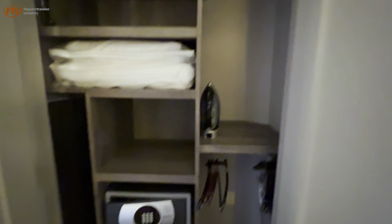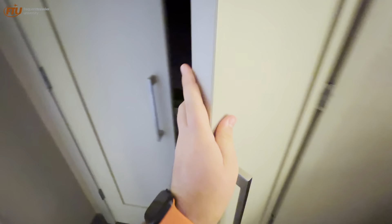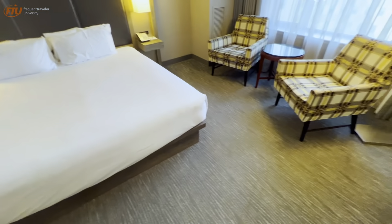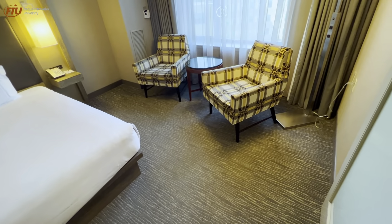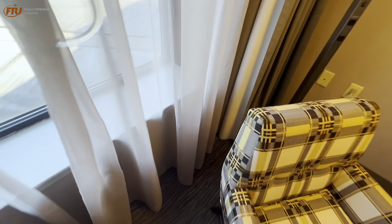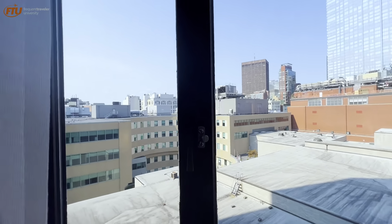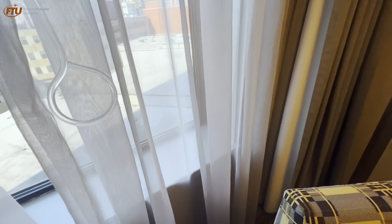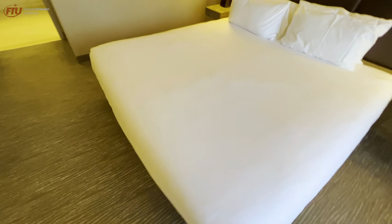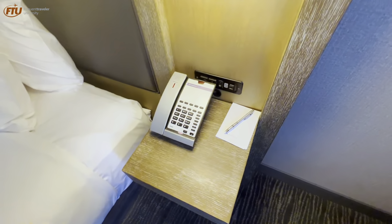In the closet there's standard stuff — extra blanket, extra pillow, ironing board, hangers, and a safe. It's worth noting that this room is handicap accessible; I'm not sure if all the suites are, but this one is. Off to the side there are two sitting chairs with a view of the inner courtyard and surrounding buildings — nothing too spectacular. This hotel generally doesn't have great views. There's a lower bed because it's a handicap room.